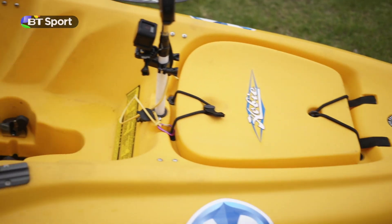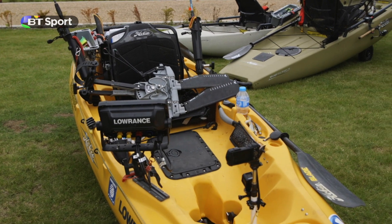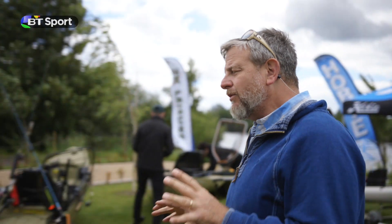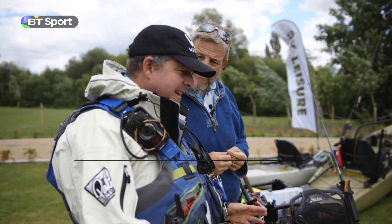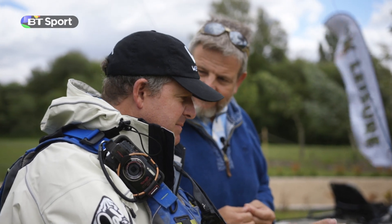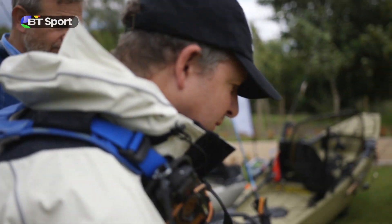If you thought kayak fishing was just somebody sitting in a canoe with a fishing rod, let me tell you things have moved on. This is a very advanced piece of kit and it's full of boys' toys. Ian, this is your boat — give us a little tour. What you're looking at here is a purpose-built fishing kayak with lots of mods specifically for kayak fishermen.